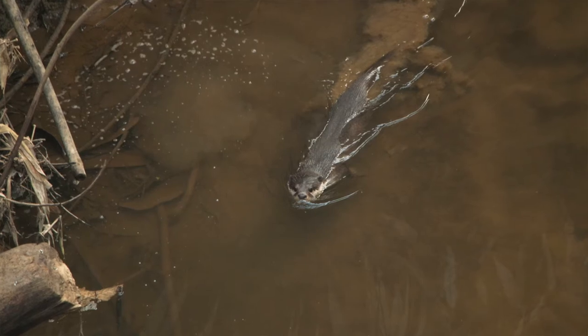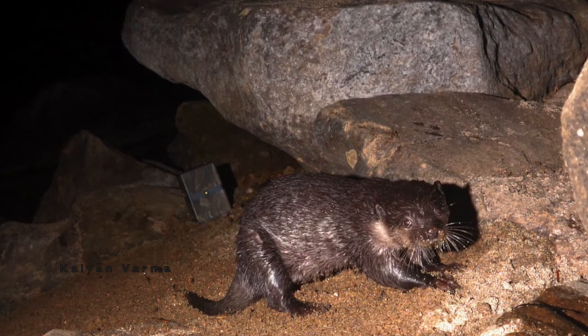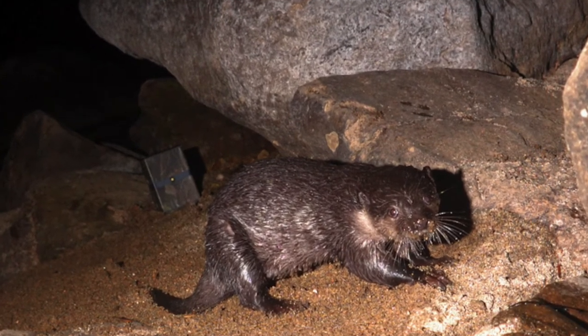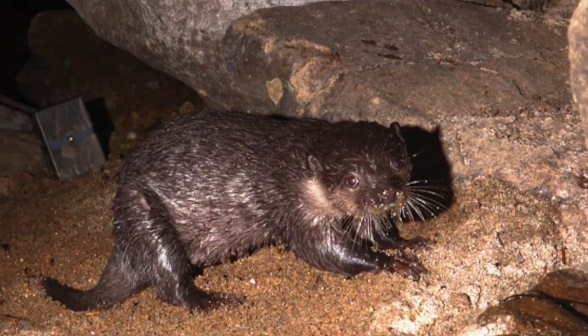A couple of things that make these animals really special: first, they prefer very pristine hill streams — mostly forest streams, high-altitude pools and puddles, especially in grasslands, sholas, and evergreen forests. Unlike smooth-coated otters, which you can see in lakes and rivers even in the plains. Another factor that makes them rare is that by behavior they are nocturnal — they don't come out during daytime and are mostly active at night or during dawn and dusk. That's why most surveys depend not on direct sightings but on picking up signs like scats, markings, and footprints.